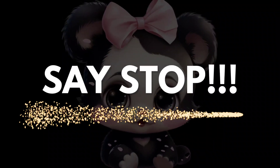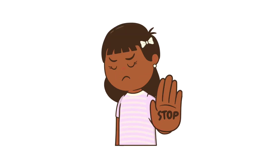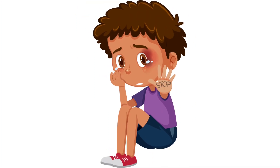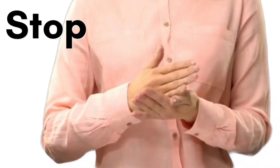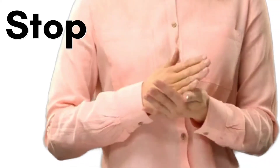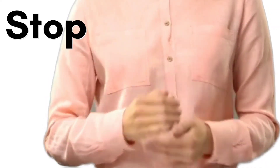Saying stop or gesturing stop. It's very important to teach your child to gesture stop. We encourage your speech pathologist to teach your child to say stop in sign language, or again watch this video at this point to learn.